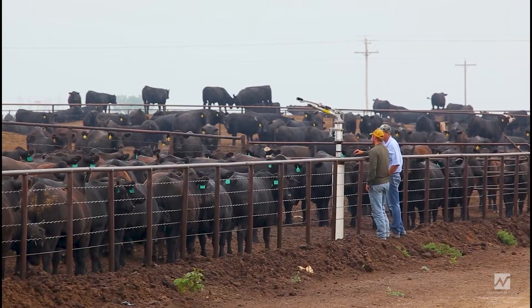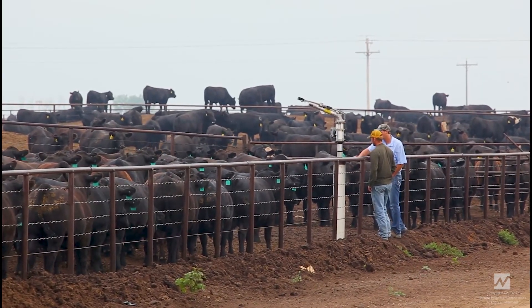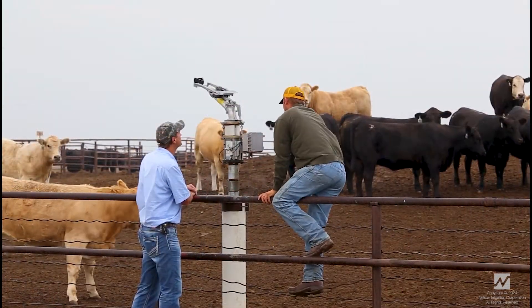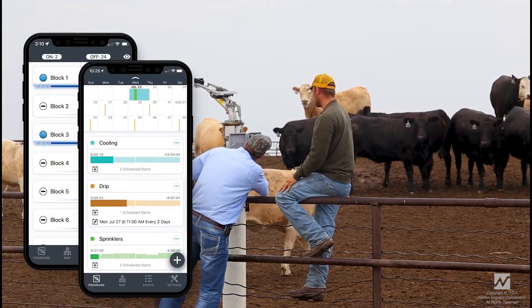Nelson Control Valves and Twig Wireless Control Systems let you adapt to varying wind conditions, making management effortless. This automation offers flexibility and labor-saving efficiency, making your feedlot irrigation cost-effective over time. Remotely control and monitor your irrigation system from anywhere with the new Twig Wireless Controls mobile app and next-generation Twig components.